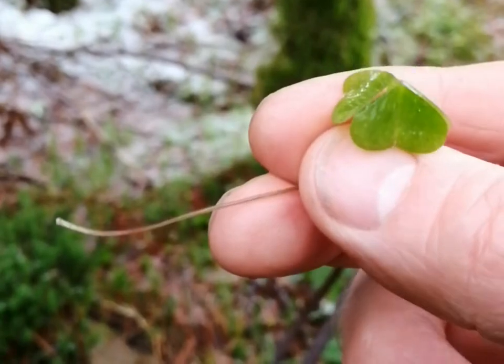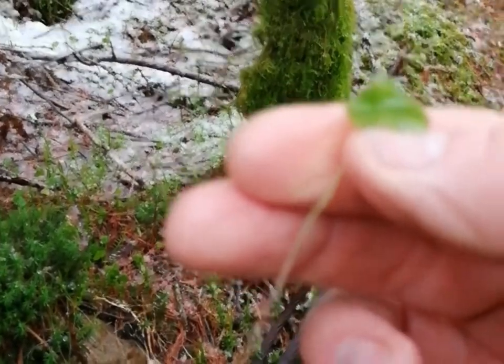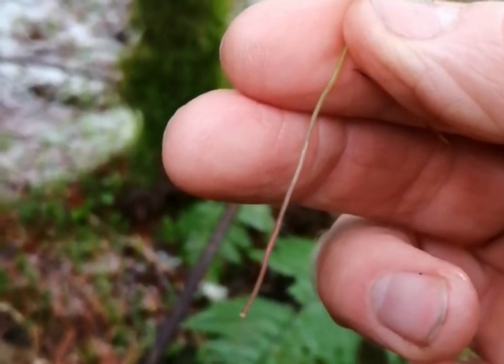It tastes a bit like green apple skin, which is quite a refreshing taste. The cool thing about this is, as you can see, it's in winter condition here.